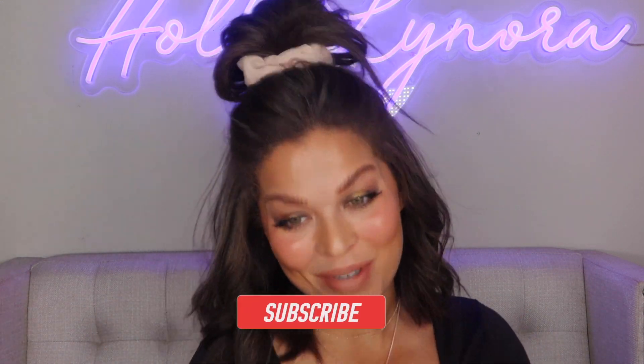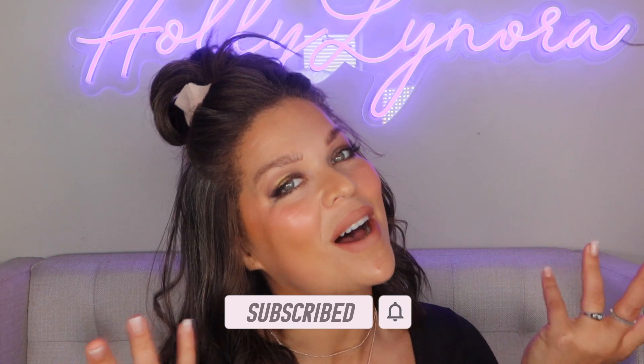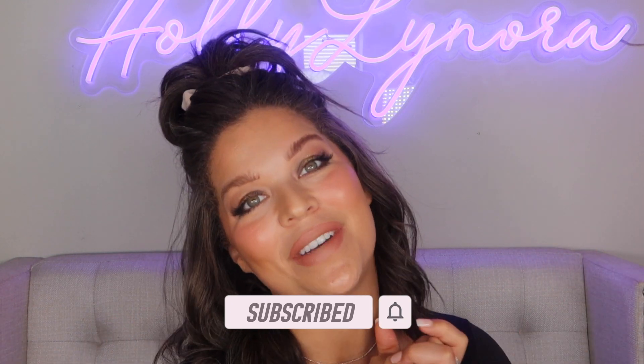If you're new, I would love it if you would subscribe and join my beauty YouTube family — all things happy, all things positive. I hope you enjoy this video.